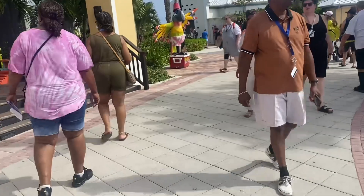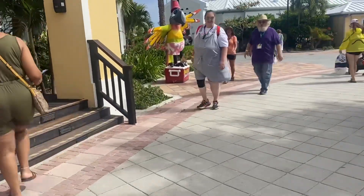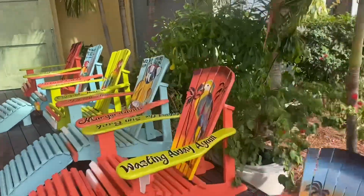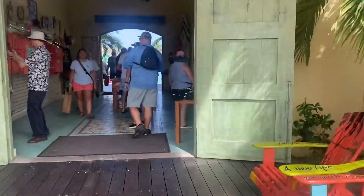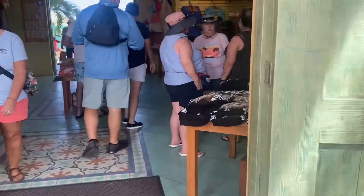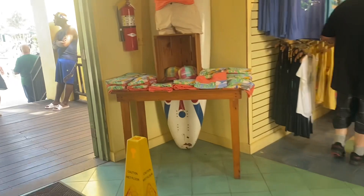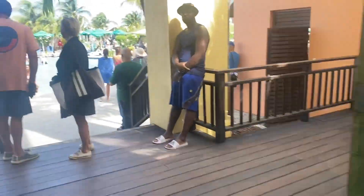Margaritaville is straight to your left when you walk into the port in Grand Turk. I'm just going to go up these steps and go into the main entrance. There is a mini shop to your right and you just walk on through to get to Margaritaville in Turks and Caicos.